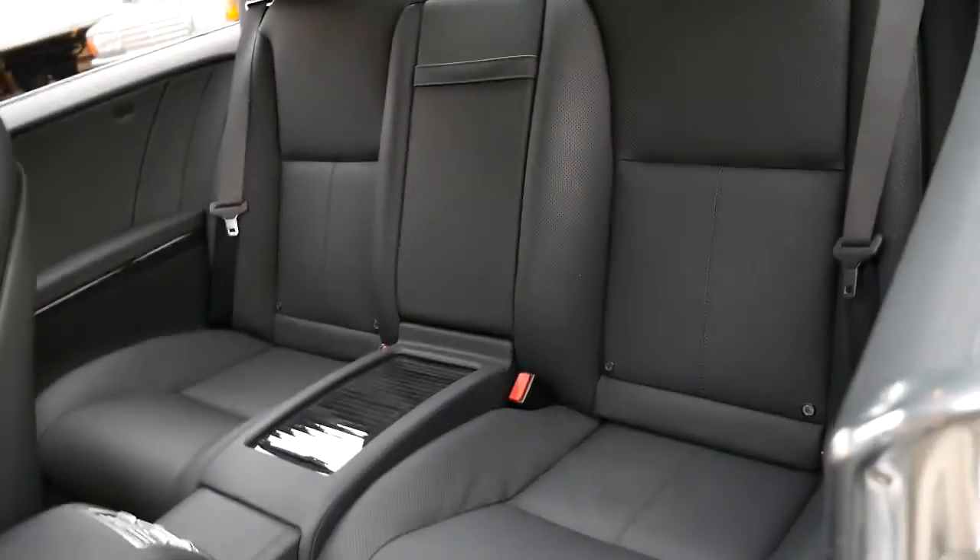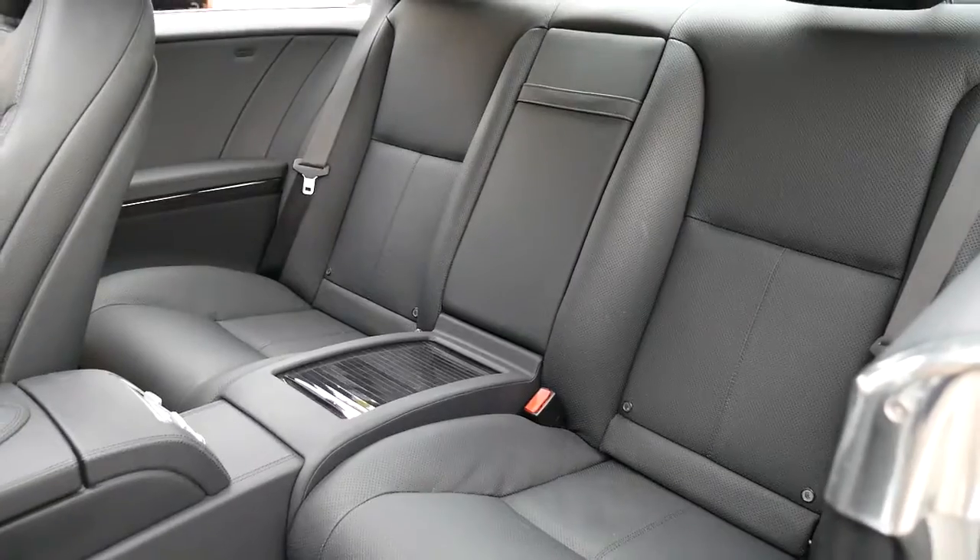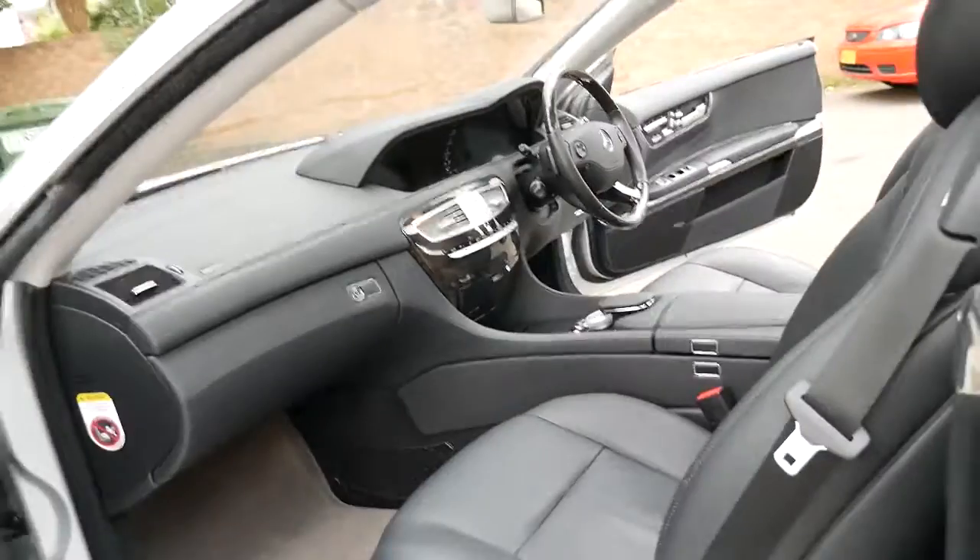There is a good amount of legroom and passenger space in the back of these CLs. You've got ISOFIX seatbelts for baby seats. It is a four-seater car.